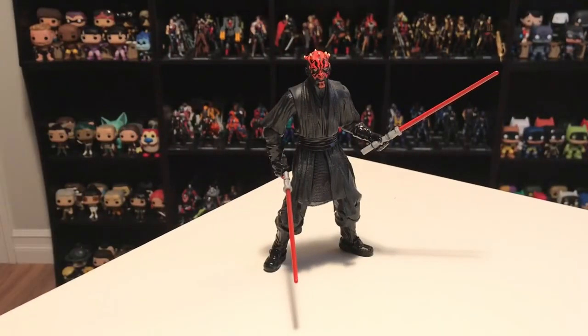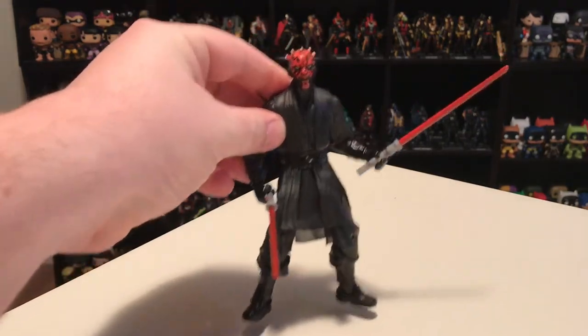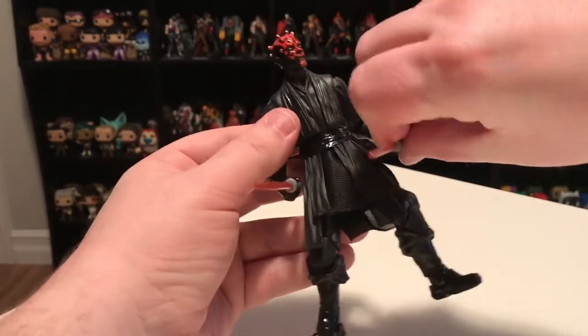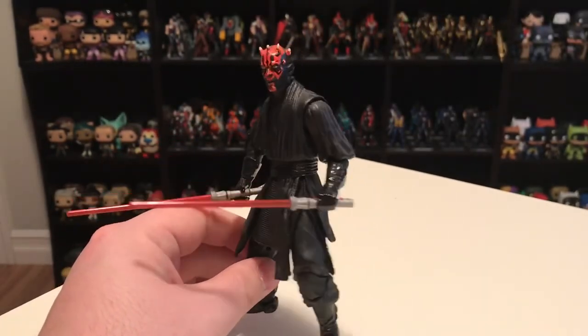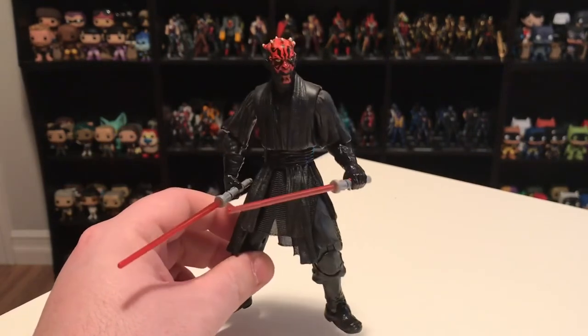In the number nine slot, I had Darth Maul from the Star Wars Black Series. This was my first Black Series figure. The Black Series were six-inch figures — really the first time Star Wars figures came out in a bigger scale other than the standard three-and-three-quarter inch scale. Darth Maul is such a cool-looking character, definitely the best thing to come out of the prequels.